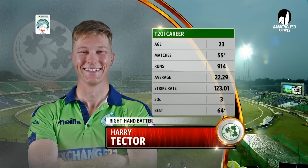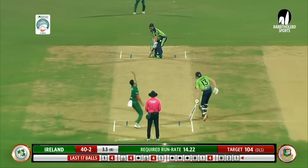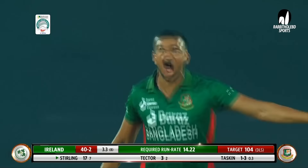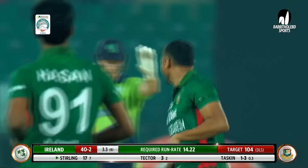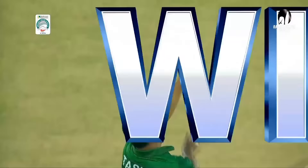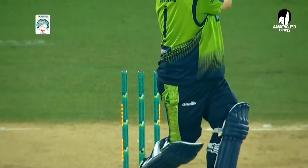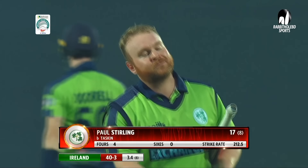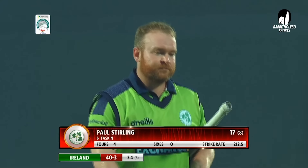Two wickets down — brings in Harry Tector. Sterling goes — he swipes across the line, misses it completely. Tuscan does not miss — but Ireland perishes. The bowling coach will always talk about hitting the top of off, and look what Tuscan Ahmed does. He delivers yet again — he's got the big scalp of Ireland's captain Paul Sterling for 17. It's 40 for three.